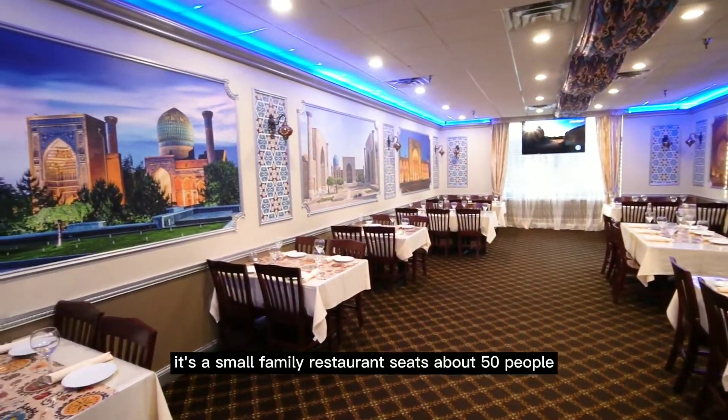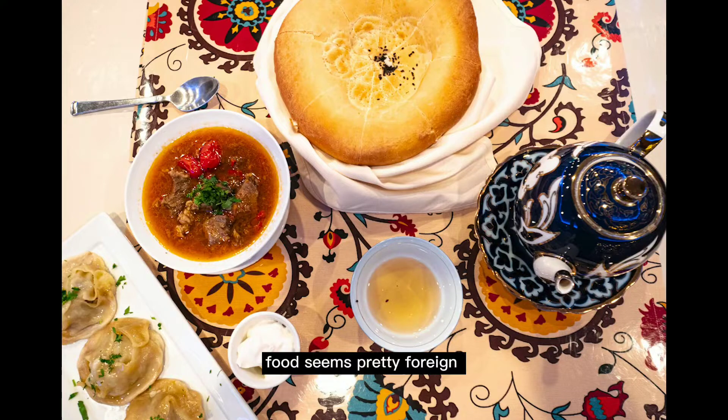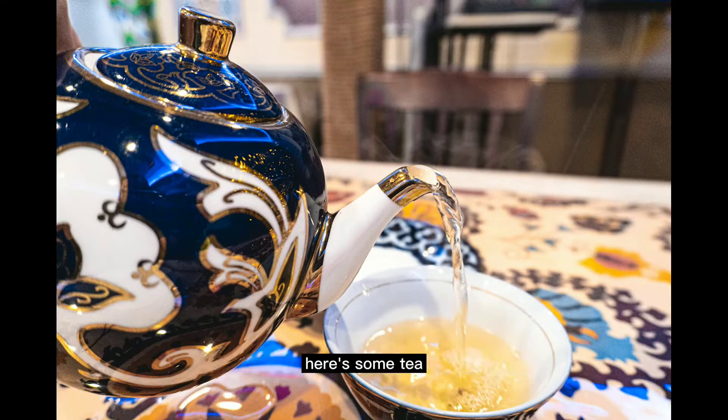Seats about 50 people, maybe two or three more at the bar. The food seems pretty foreign, but it's actually close to Midwestern cuisine. Here's some tea.